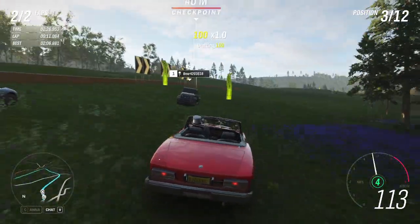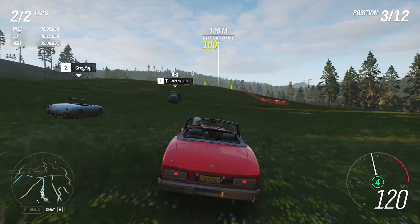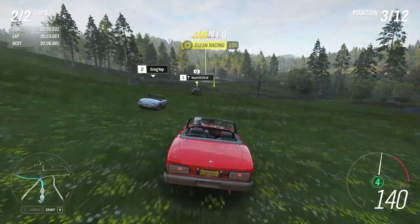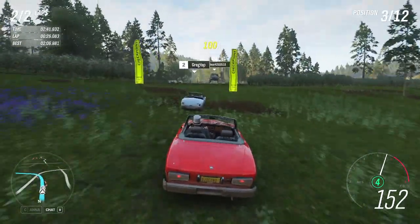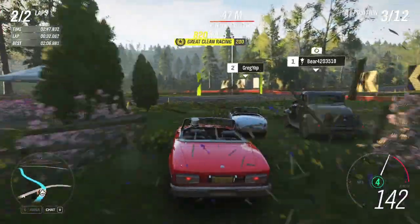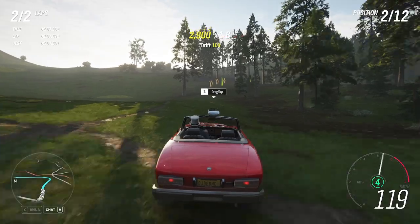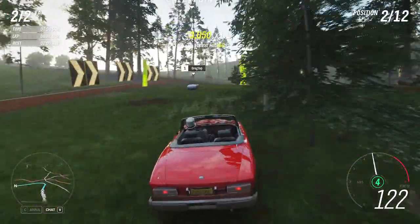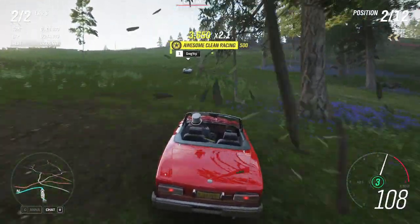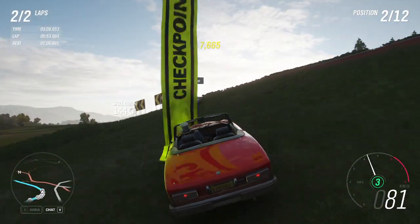Look at that old thing — just overtook us like we were nothing. That's not stock. Drifting a bit there. That's not stock — definitely not stock.